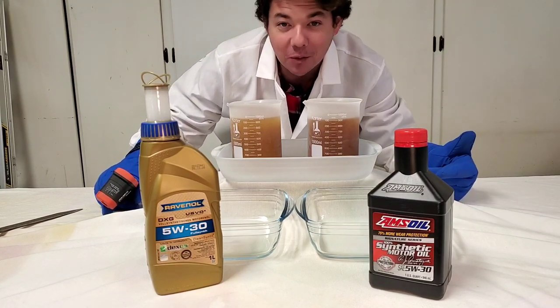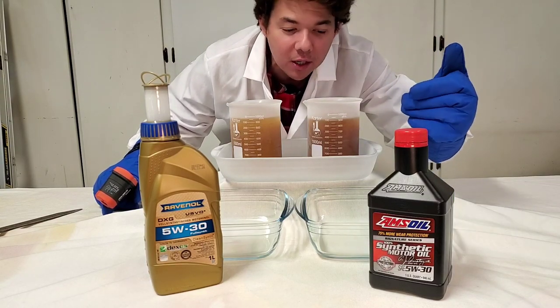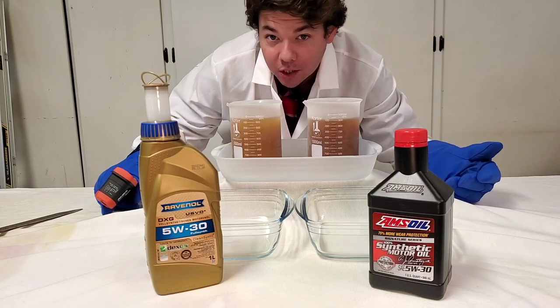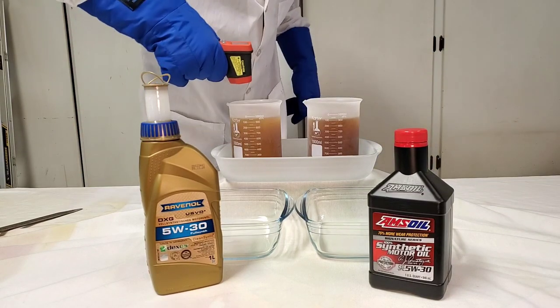This test right here represents a cold flow test. Up to 80% of the wear on a motor occurs during that cold start. Very important to have it flow. Let's kick off the test. Here we go.